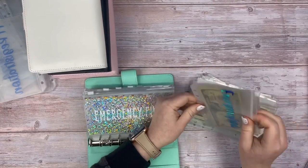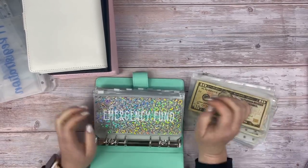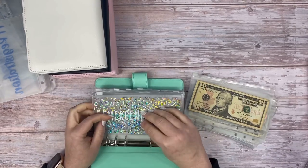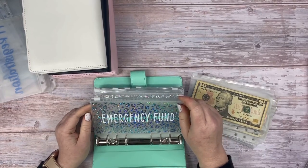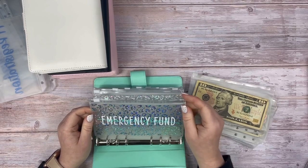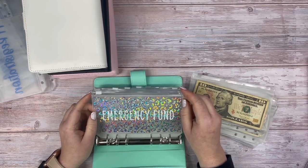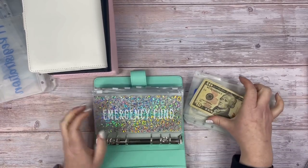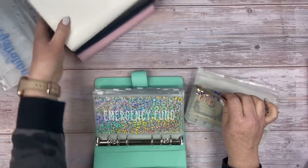In case you're wondering why I don't have envelopes for rent and utilities — I pay those online, so that money stays in my checking account. I don't have envelopes for credit cards and subscriptions yet either, but once I reach my first goal of being one month ahead, I'll start having envelopes for those. Being additional months ahead is a long way down the line, but that's the plan.